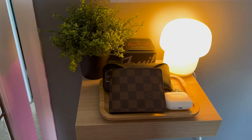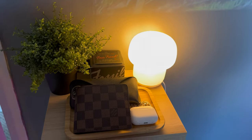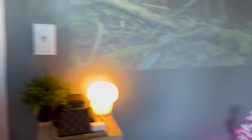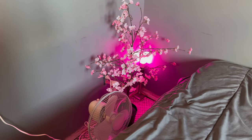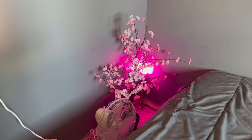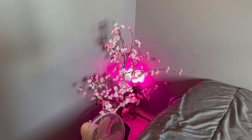Stuff I use on the daily: wallet, sunglasses, AirPods. Got a little nature vibe in the corner here — got the cherry blossom tree, also got a fan down there and a light to make the tree pop.